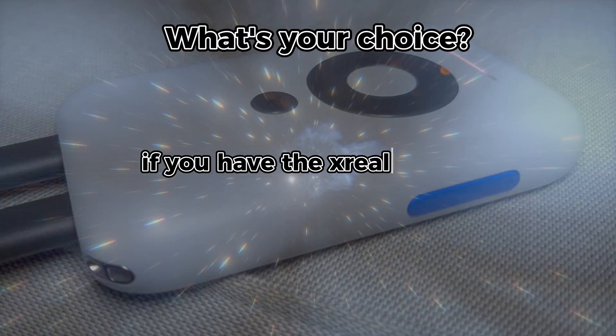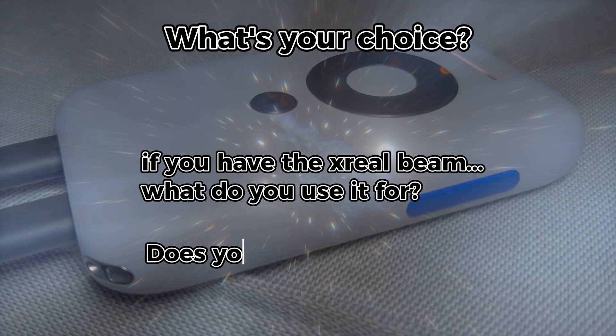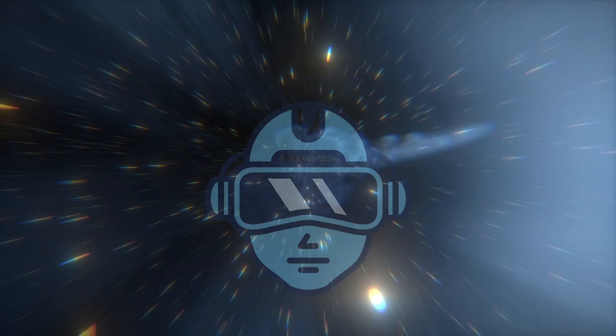If you have the Xreal Beam, what do you use it for? Does your phone replace what the Xreal Beam does? Thank you for watching, and see you later.